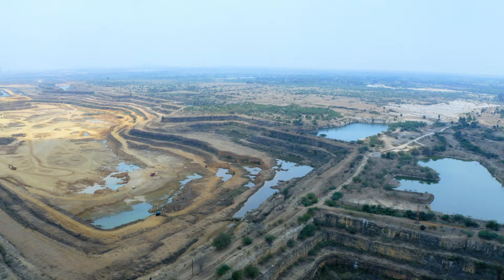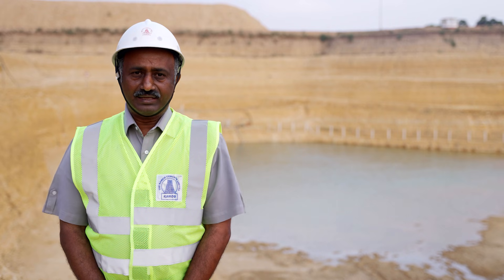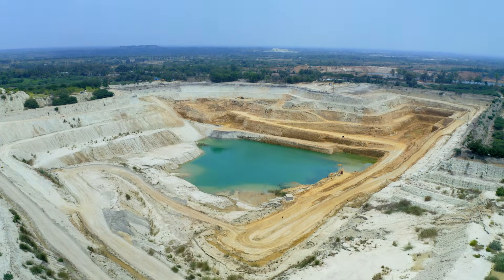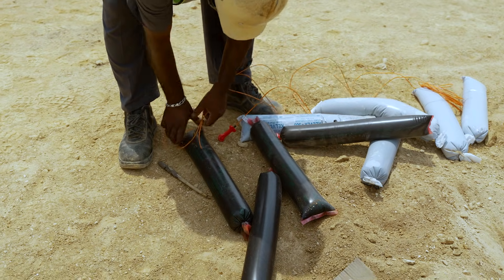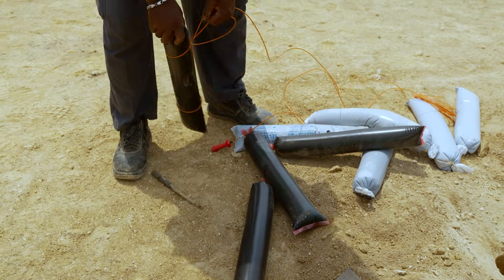One mine has been operated by adopting the conventional mining method and the remaining three mines are adopted with non-conventional mining method. In our Perianalur mines we are using drilling and blasting method — a conventional type of method for breaking the rocks. We got permission from the Directorate of Mine Safety for deep hole drilling and blasting in this mine, and we are using controlled blasting technique.